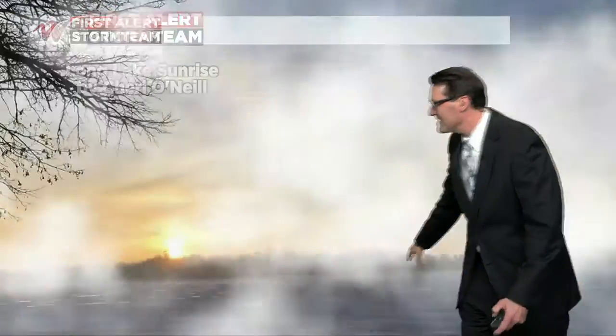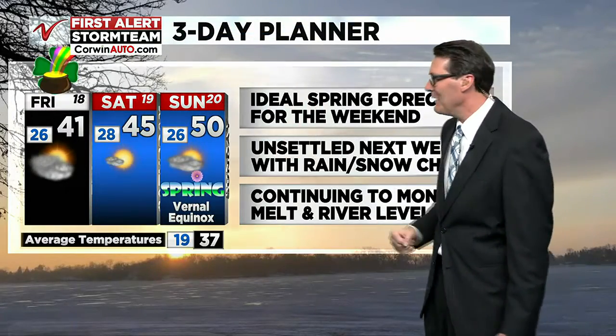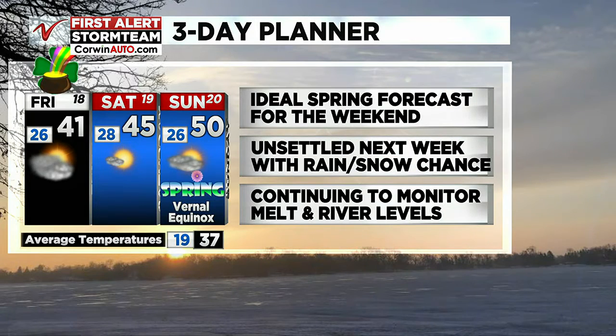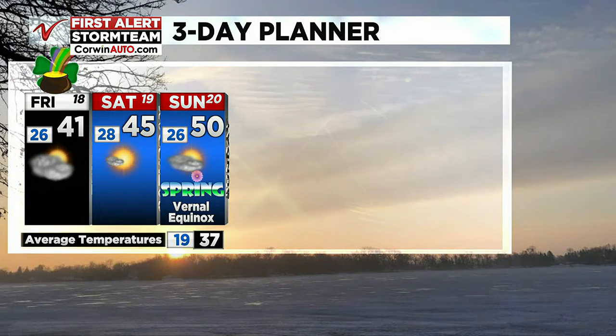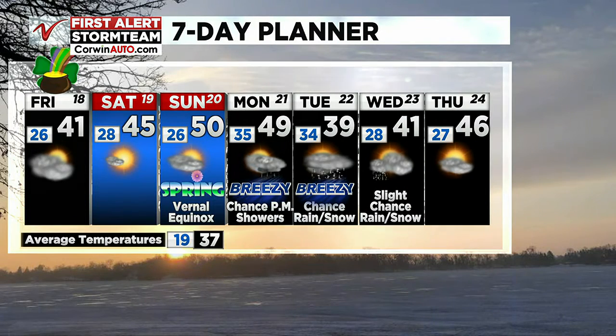Thanks so much — this is a Long Lake sunrise; that lake is still pretty chilly and pretty frozen. Saturday, 45 degrees for the parade if you're heading outdoors to celebrate the season. 50 springy degrees on the first day of spring — the vernal equinox. Then unsettled weather next week, but it looks like a lower amount of precipitation than we were seeing earlier, so fairly pleasant weather for the next few days.